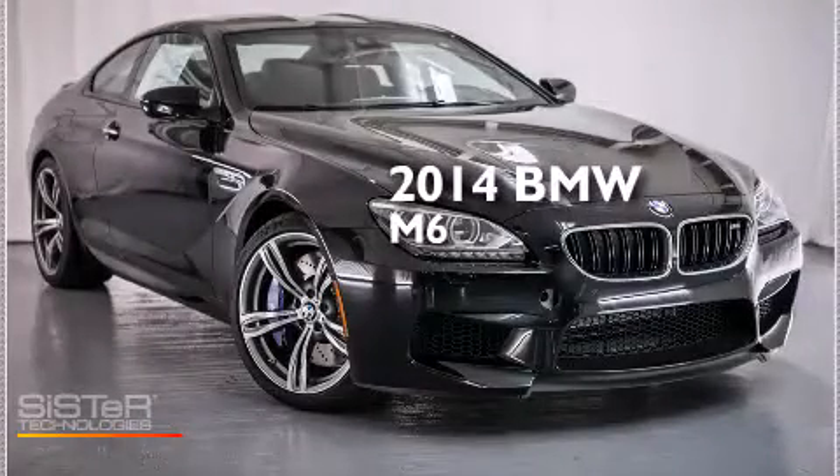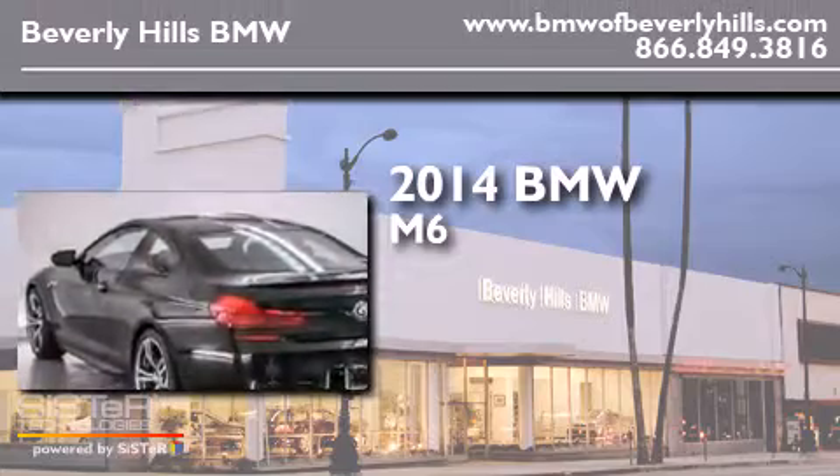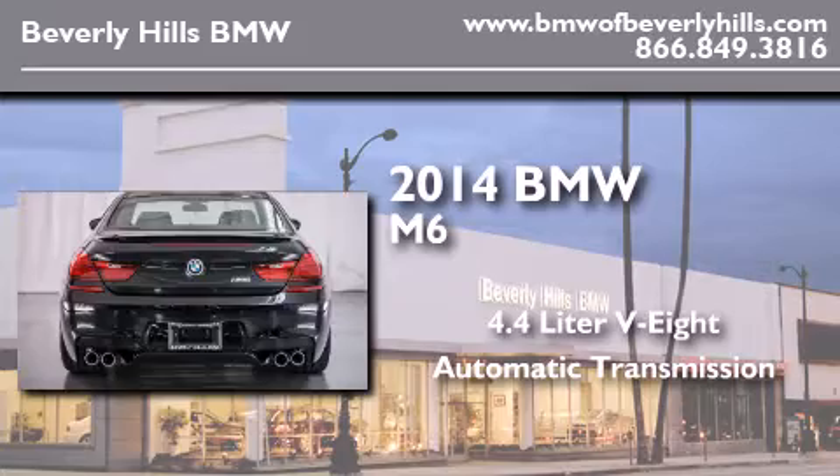This is a brand new 2014 BMW M6. It has a 4.4-liter, eight-cylinder engine and an automatic transmission.